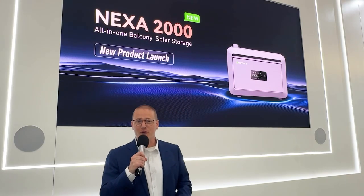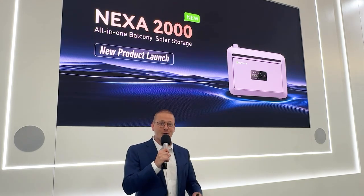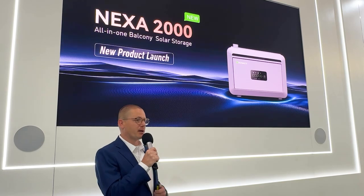Good afternoon and thank you all for joining us during this live new product presentation. We are very excited to introduce to you the all-new 4.1 balcony solar storage solution, the NEXA 2000. But before we dive deeper into the features for the NEXA, I would like to give you some background information.